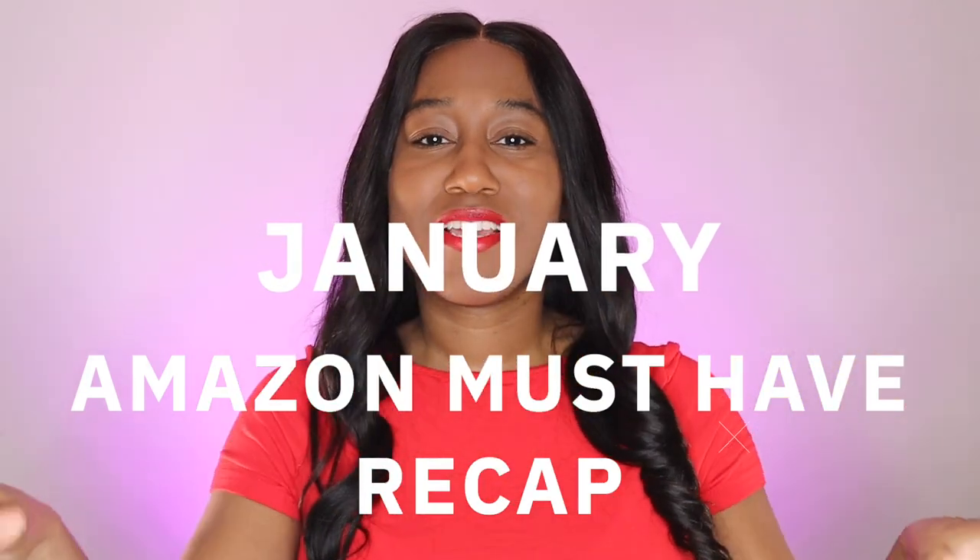Let's review some of my favorite products that I've used this past January. Not only did I get some products for my son, I got a little bit for myself. So let's go over them.